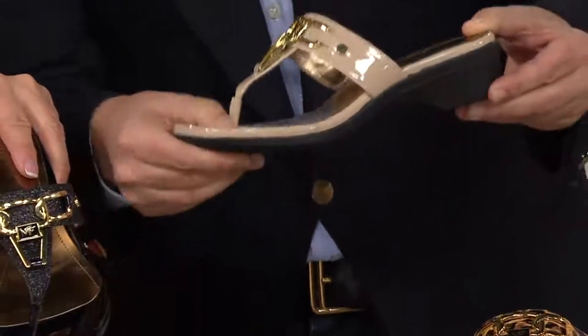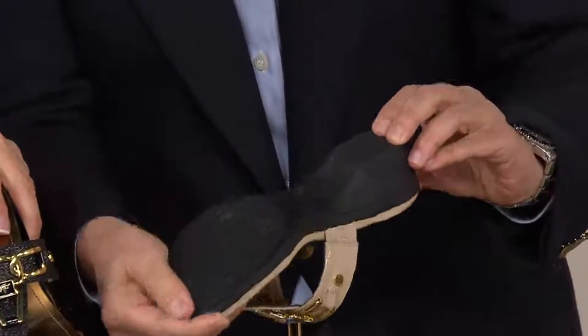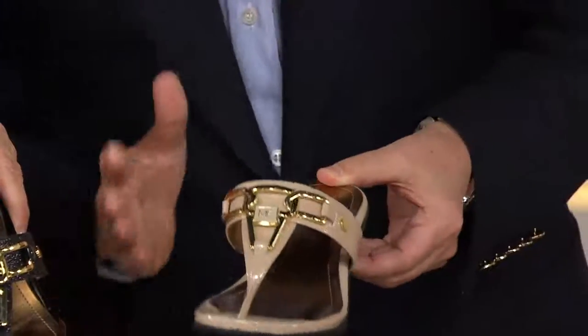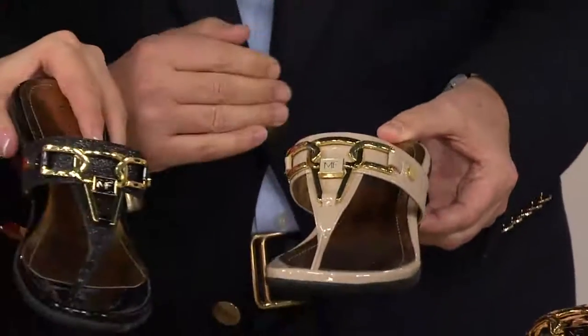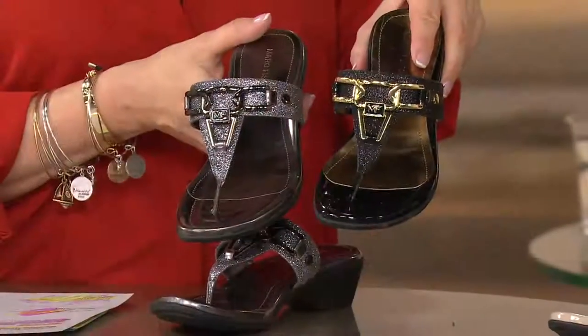So it's comfy. It's got tons of foam padding and a nice grip bottom. So this is just like a great go-to sandal. And what makes ours special is the fun materials.